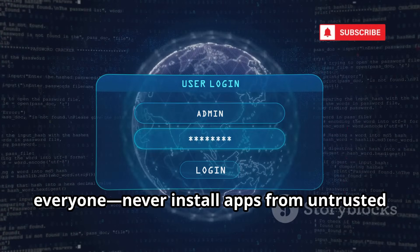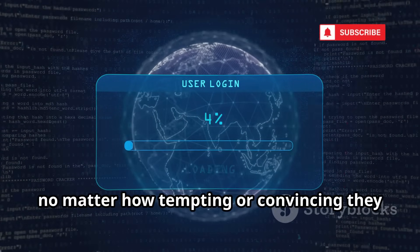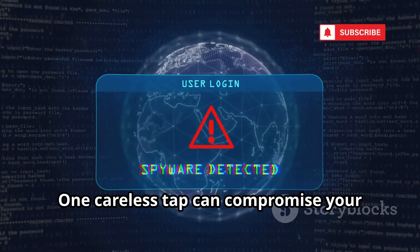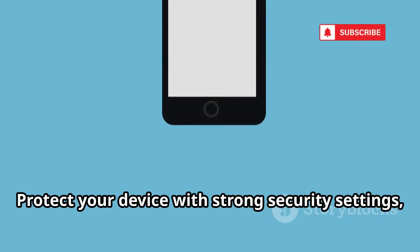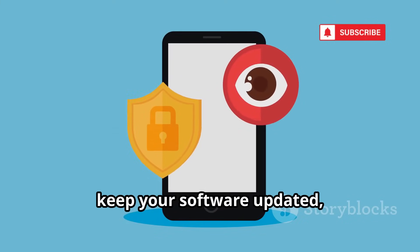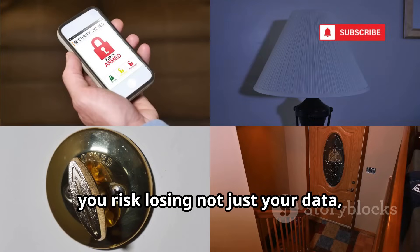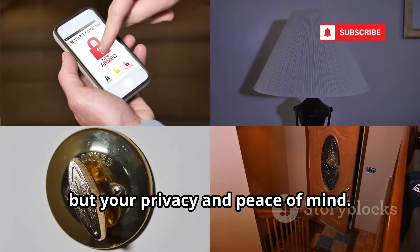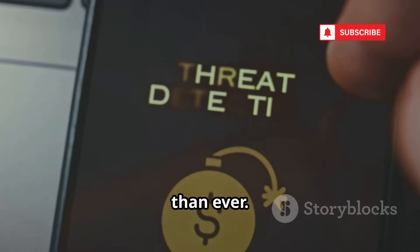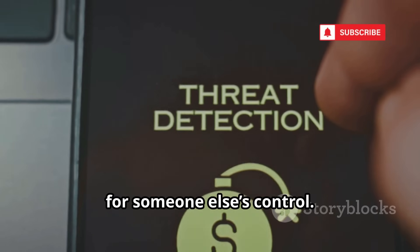AndroRat is a wake-up call for everyone. Never install apps from untrusted or unknown sources, no matter how tempting or convincing they may seem. One careless tap can compromise your entire digital life. Protect your device with strong security settings, keep your software updated, and always be cautious about what you download. Otherwise, you risk losing not just your data, but your privacy and peace of mind. This is why mobile security matters more than ever — stay vigilant, stay protected, and don't let your phone become a tool for someone else's control.